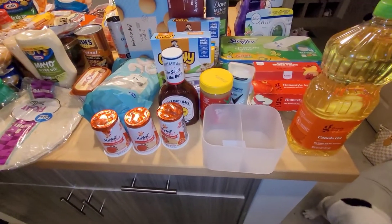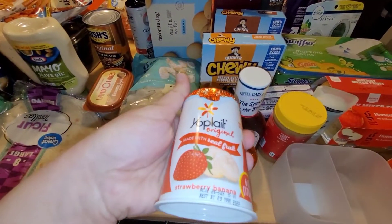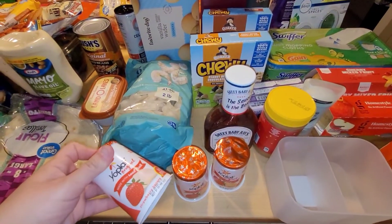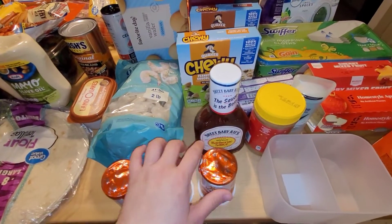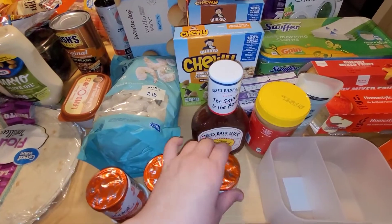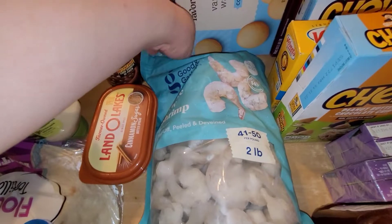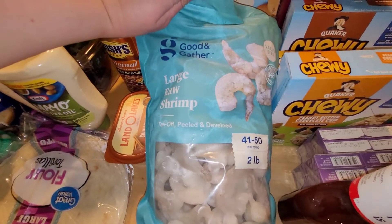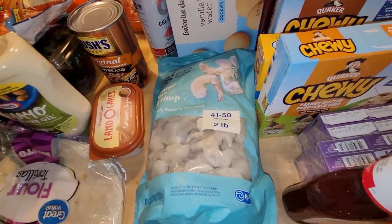So we're going to start right here with Target. I picked up three of these strawberry banana Yoplait yogurts — I like the strawberry banana, mixed berries, and the strawberries, but I would prefer these and I can never find them at Walmart anymore, so I grabbed the three they had left. They had the two-pound bag of Good and Gather large shrimp on sale for $11, so I grabbed that.